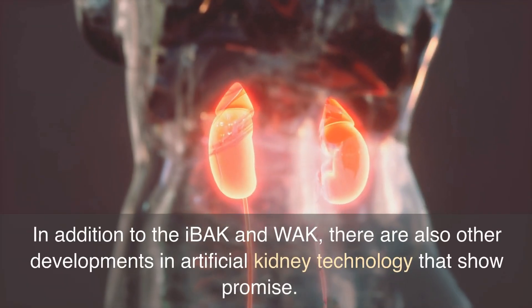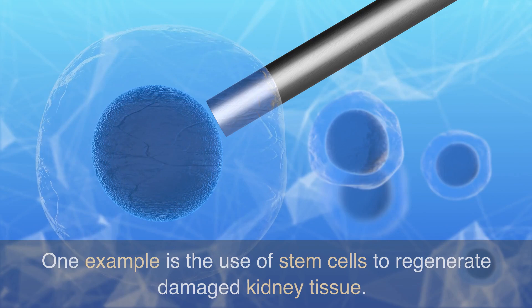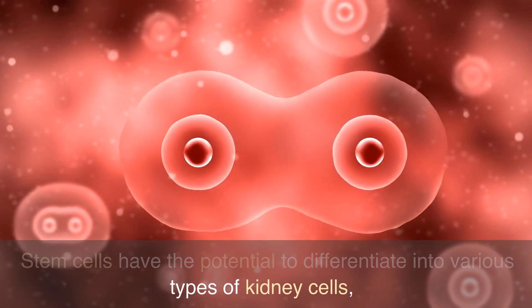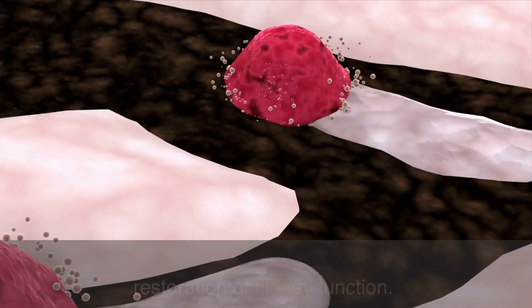In addition to the IBAK and WAC, there are also other developments in artificial kidney technology that show promise. One example is the use of stem cells to regenerate damaged kidney tissue. Stem cells have the potential to differentiate into various types of kidney cells, allowing for the regeneration of damaged tissue and restoration of kidney function.